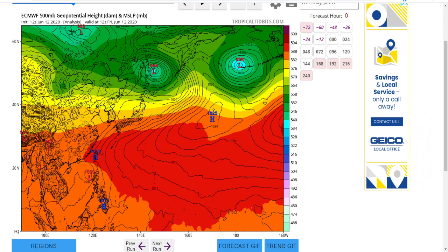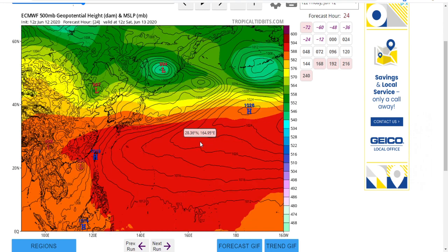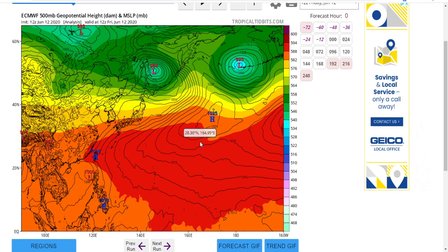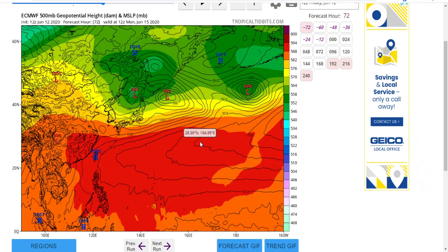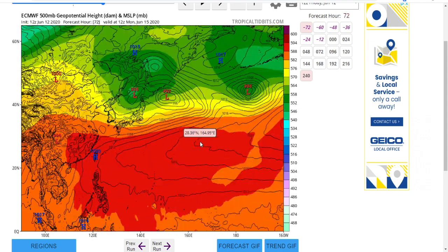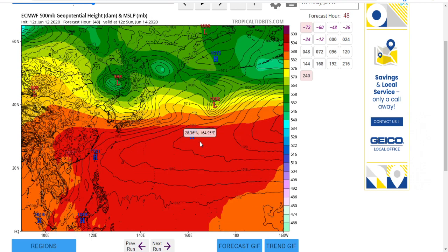Here is the European model, initiated at 12Z and valid at 12Z. The European has the system at 1000 millibars with closed isotherms, which is definitely a system. It strengthens it to a 996 millibar tropical storm before it hits China. I don't know what the terrain is like over there, but it seems to dissipate it pretty quickly — I'm assuming there are mountains on that side of China. This is pretty much the same scenario as the GFS; you have to deal with it for about 48 hours.